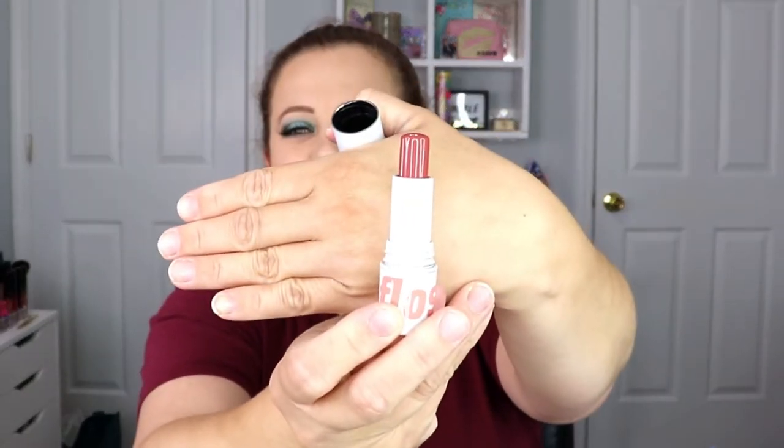The next item is from Floss — it's a cheek and lip tint in the shade Sandals. I kind of love that name since it's summertime. It's a twist applicator. That's a really pretty shade! It's multi-purpose — let's see what it looks like as a blush. Oh, it's so pretty, that's definitely perfect for summer! I'm happy with that one.